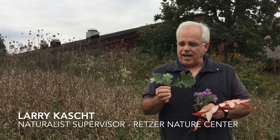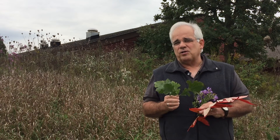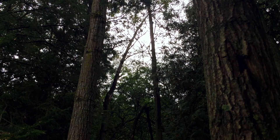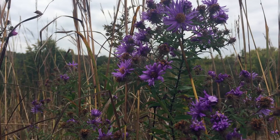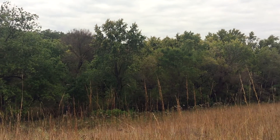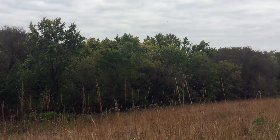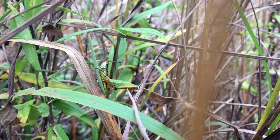We're going to go this Saturday into one of our best natural areas here at Retzer. It's the Oak Savannah — big, beautiful, expanding oak trees dropping acorns with the leaves changing color, and beautiful wildflowers underneath them, and the birds are migrating through, and we might see deer and turkeys and all sorts of wildlife, and so it's going to be really great.